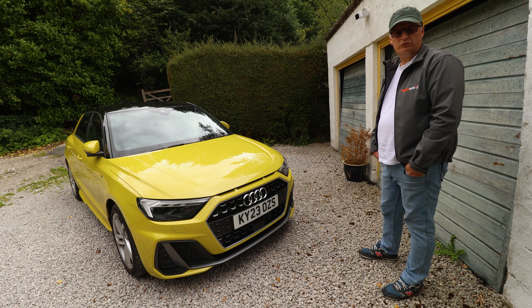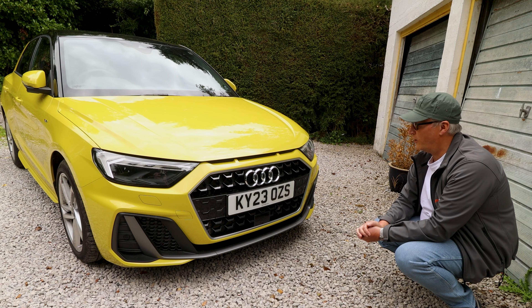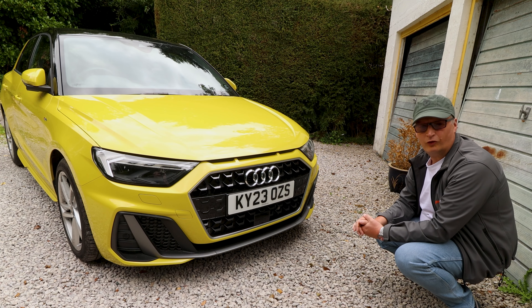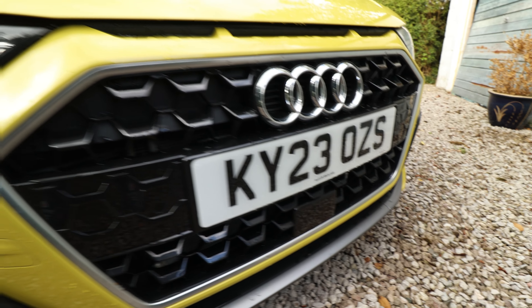Want one of those Sport Quattros? That'll cost you about 1.2 million — it released in the 80s. And of course the synonymous one-piece Audi grille with the silver four rings. Auto Union, anyone?